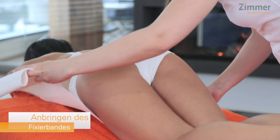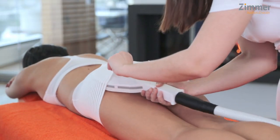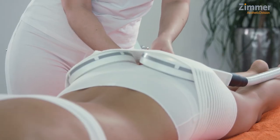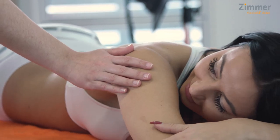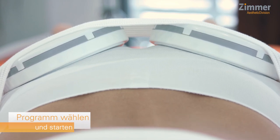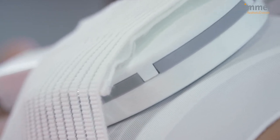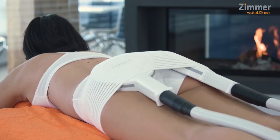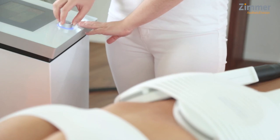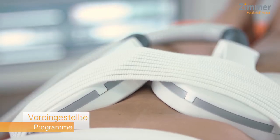ZField Dual is a European CE-cleared, non-invasive body shaping device that can help with muscle building and fat burning. It uses high frequency electromagnetic energy that stimulates muscle contractions in the abdominal wall or gluteal region. The procedure helps to turn flabby areas of the body into toned muscles. ZField Dual has two applicators that can stimulate two opposing sections of the muscles simultaneously, like the buttocks, while single applicator use is also possible for areas like the abdomen. ZField Dual can enforce about 27,000 muscle contractions, equivalent to thousands of sit-ups in a single treatment.